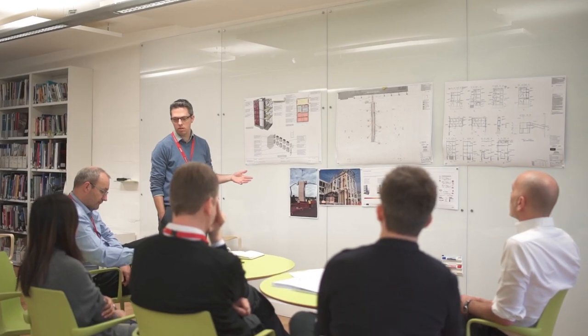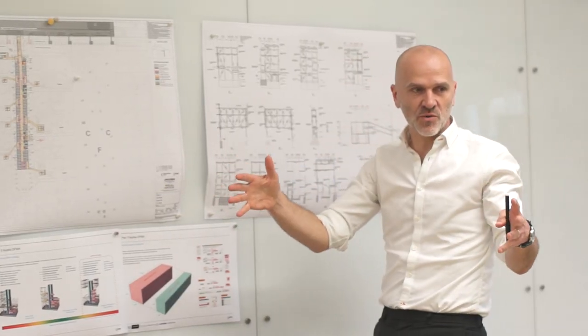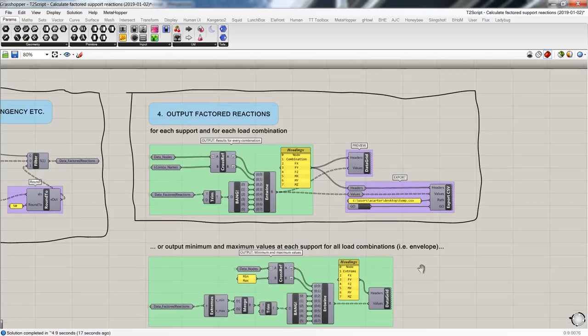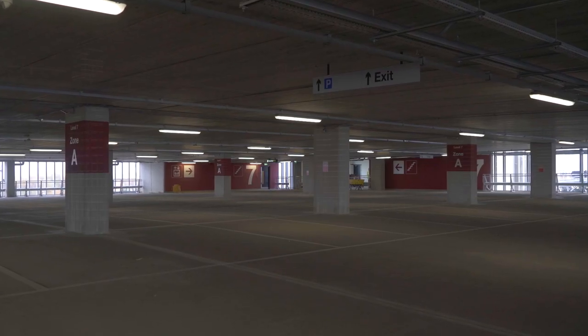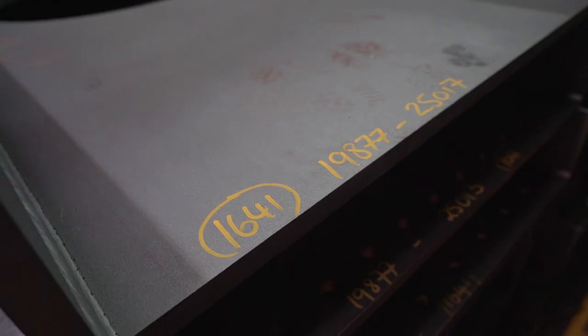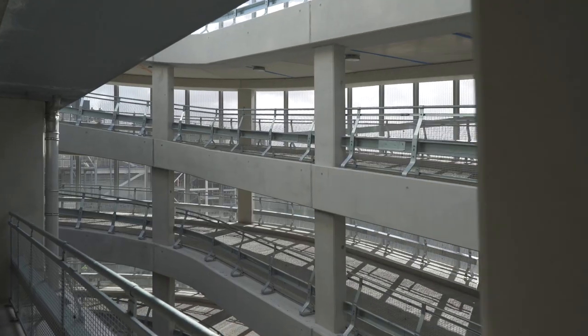We're working with Lang & Rourke on this project. They are very interested in efficiency of the design and construction process and in BIM, and want us to work with them in terms of sharing models. What we like to do is produce every nut and bolt in the BIM model and share it with Lang & Rourke. They add their nuts and bolts and share the model back with us. It's an iterative process — in effect, we're constructing the building in the virtual world, making sure everything fits together before it's fabricated and before it's constructed, so when we get to site everything goes together well.